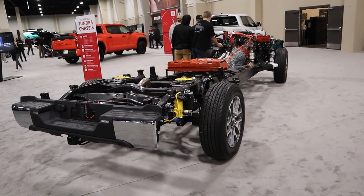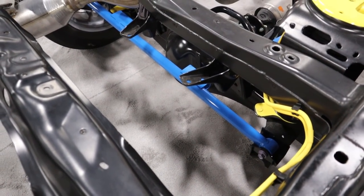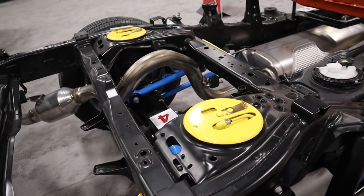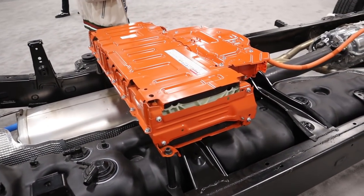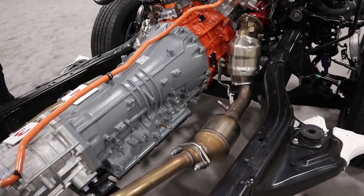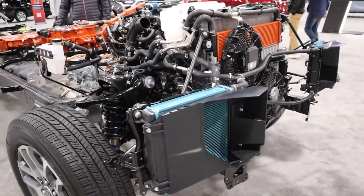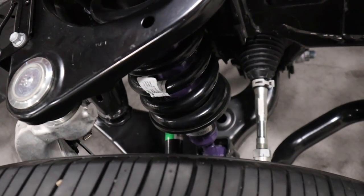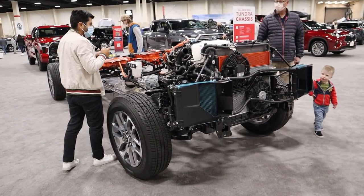Now here is the chassis for the Tundra, so you can see what it looks like underneath. I thought this was so cool that they had this — they're the only manufacturer that brought something like this to the show. This is a hybrid, by the way. Look how the exhaust loops through — I thought that was pretty interesting — and you can see the suspension in the back as well. Here's where we get into some of the hybrid components. Just look how rigid everything is; they had to make it that way because hybrids are heavy. It almost looks like a spaceship — like a pod cruiser from Star Wars — with the hybrid components all put together. This is the underpinning of the hybrid powertrain: 437 horsepower and almost 600 pound-feet of torque. And it was cool to see the suspension in the front as well. That is the TRD Pro, the Capstone, and the chassis that underlies them with the hybrid — pretty cool to see.